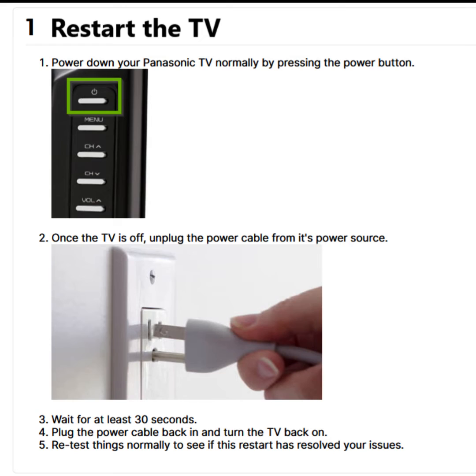Now try these fixes. Fix 1: Restart the TV. To do this, first power down your Panasonic TV normally by pressing the power button. Next, once the TV is off, unplug the power cable from its power source.